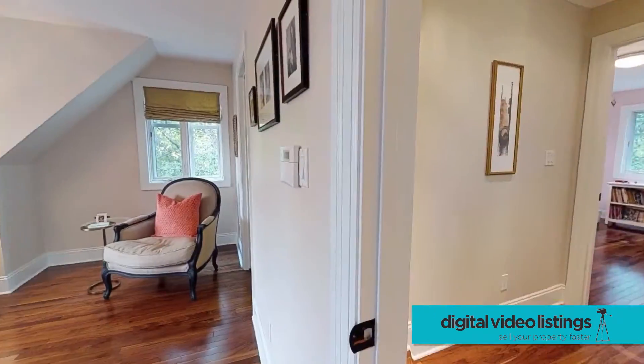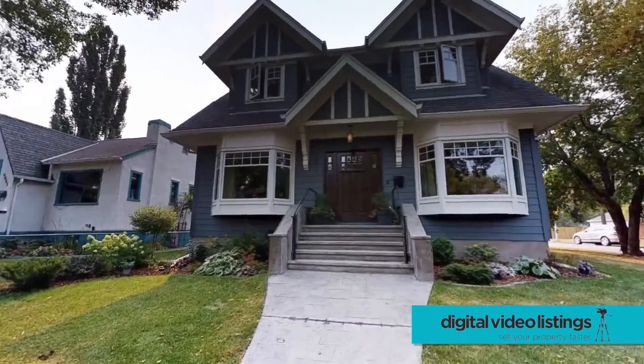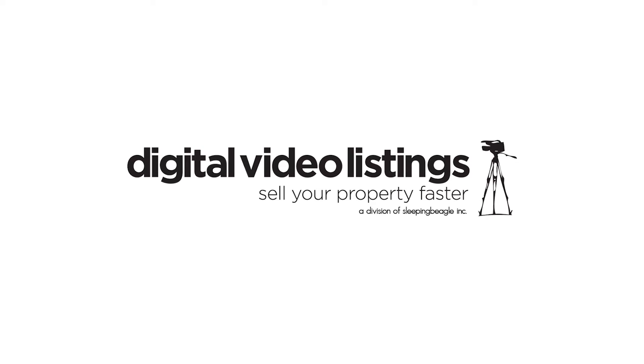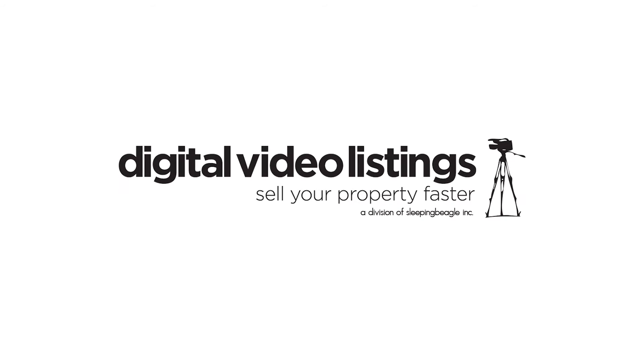Get more referrals, save time, and win sales awards by having a partner that understands your needs and your business. Take your real estate marketing to the next level with Digital Video Listings. Sell your property faster.